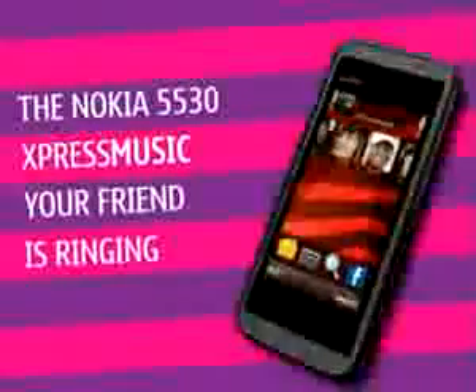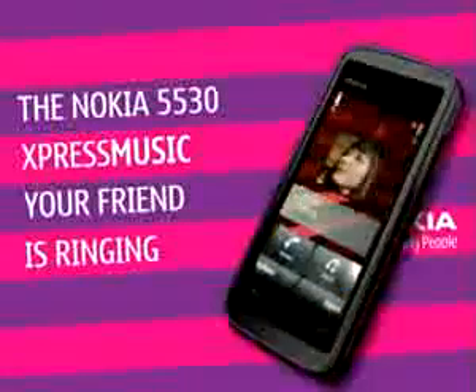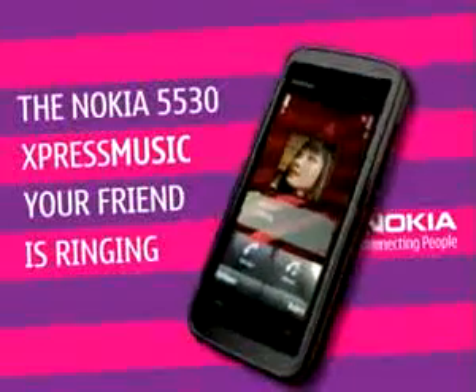The new Nokia 5530 Express Music. Your friend is ringing — you can continue. Let's go!